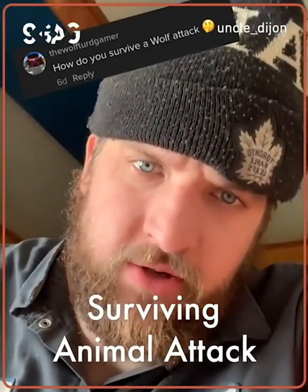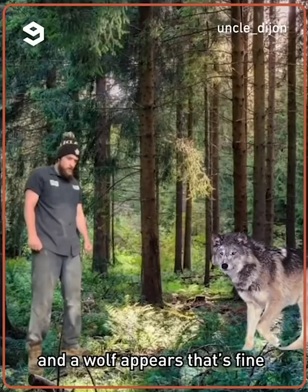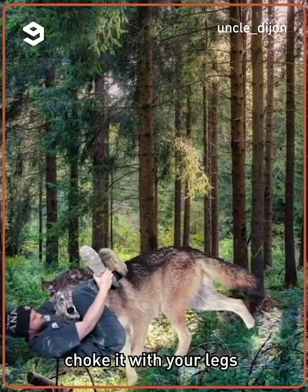Let me show you how to survive a wolf attack. So you're in the woods and a wolf appears. That's fine. Play dead. As soon as it gets close enough, choke it with your legs.